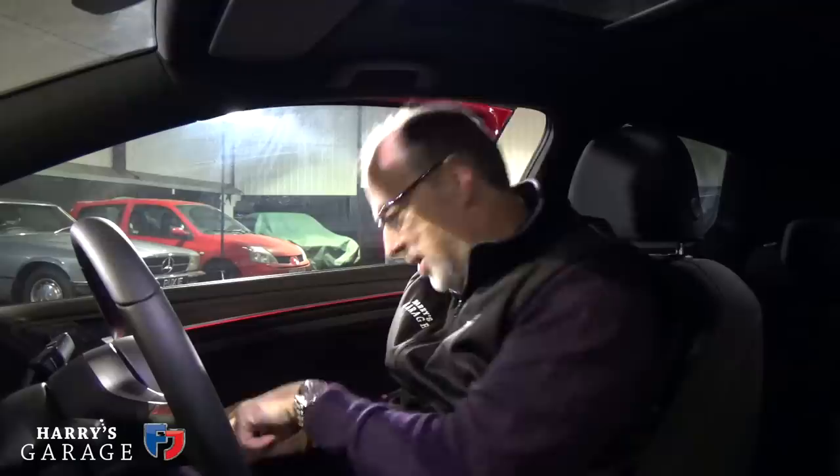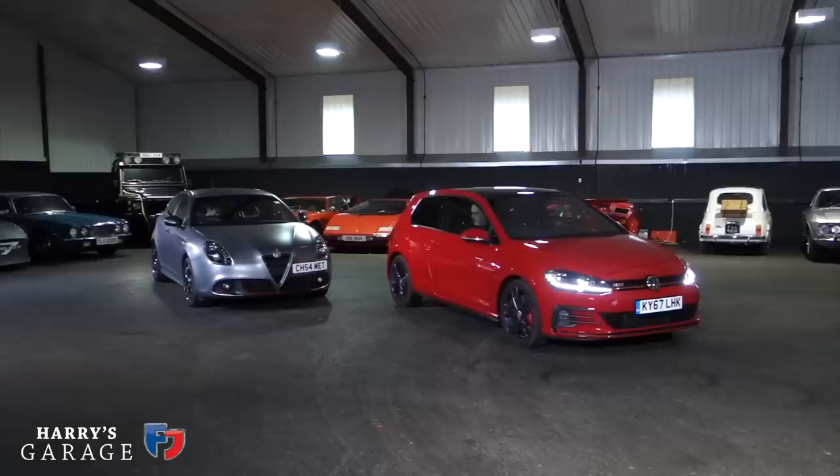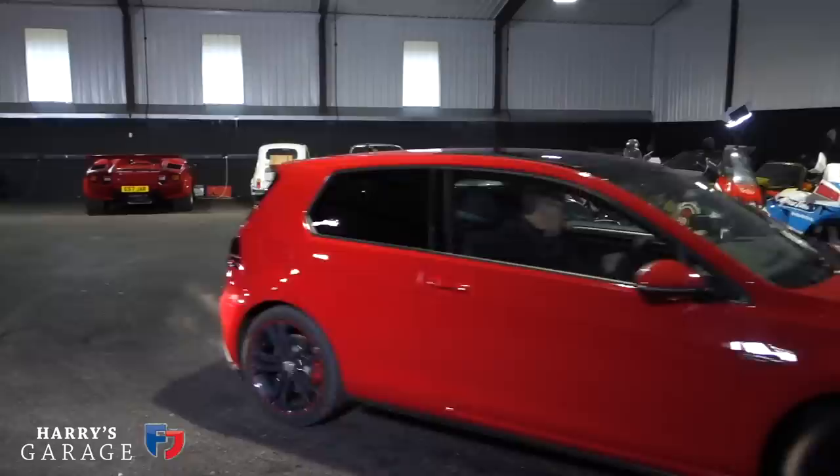Inside the Golf GTI there's a lovely red LED stripe on the door, and as you get in there's another stripe of red to remind you you're in the GTI. Red on the dash, red stitching — it's a bit overboard on the red really, but it's the signature the R was missing. It's beautifully laid out. I'm doing this inside the garage because it's so wet outside. Charlie's in the Alfa — we're heading out to the best roads I know around here to see how these cars actually perform.